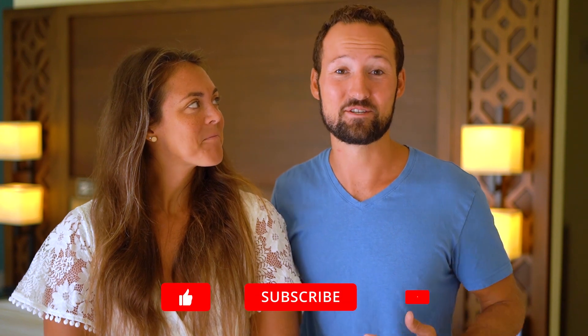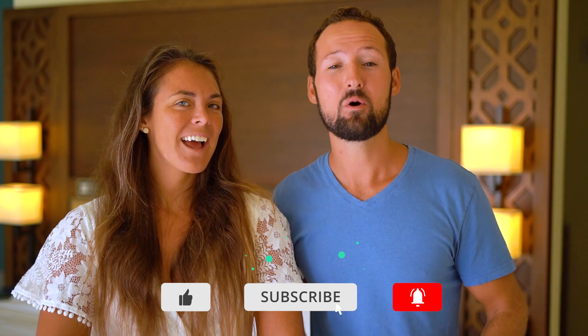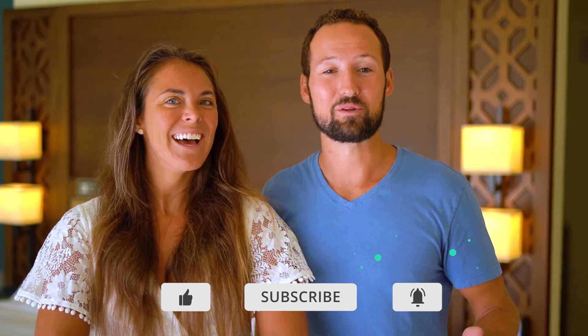Welcome back to the channel. If you're new here, I'm Max. I'm Maren. We're Voyager Guru. We post weekly videos with travel tips, hotel reviews, and videos from some of our favorite destinations around the world. So if you don't already, consider subscribing. And if you like this video, make sure to give it a thumbs up — it really means a lot.